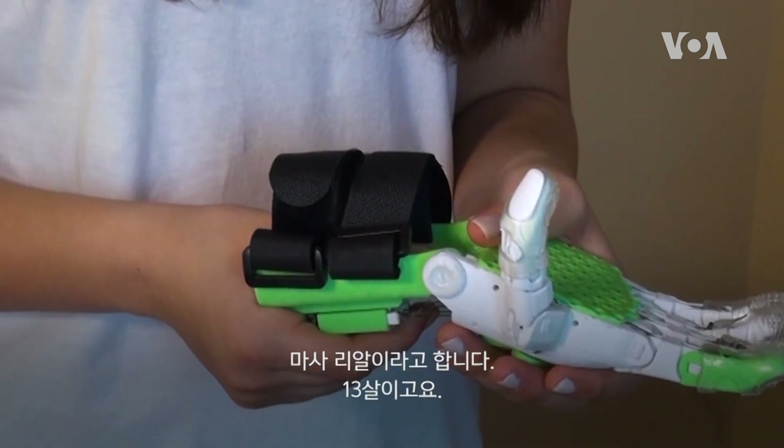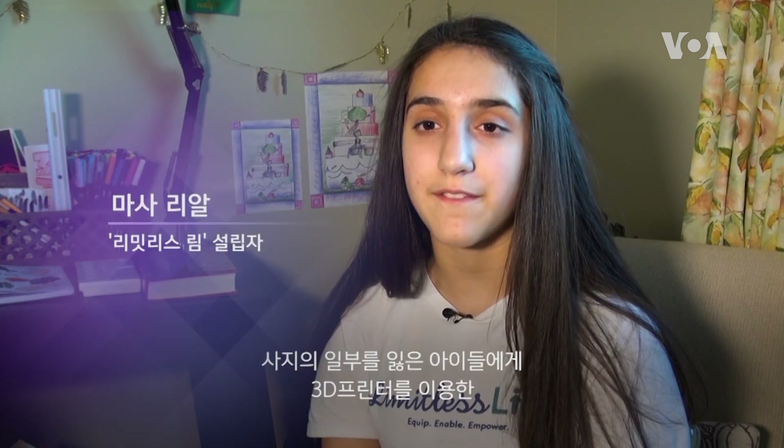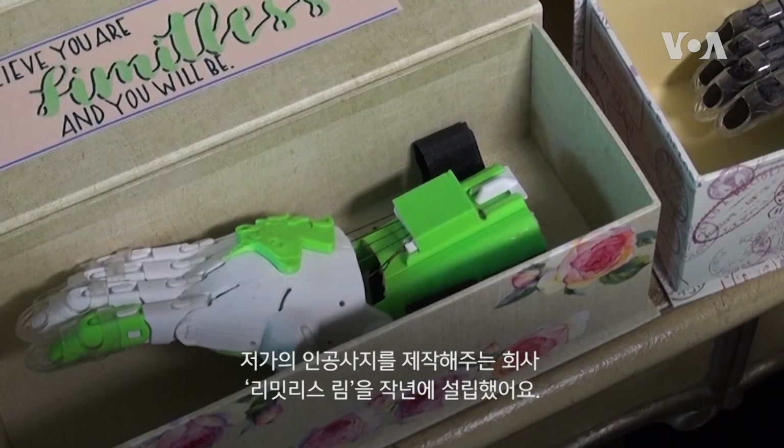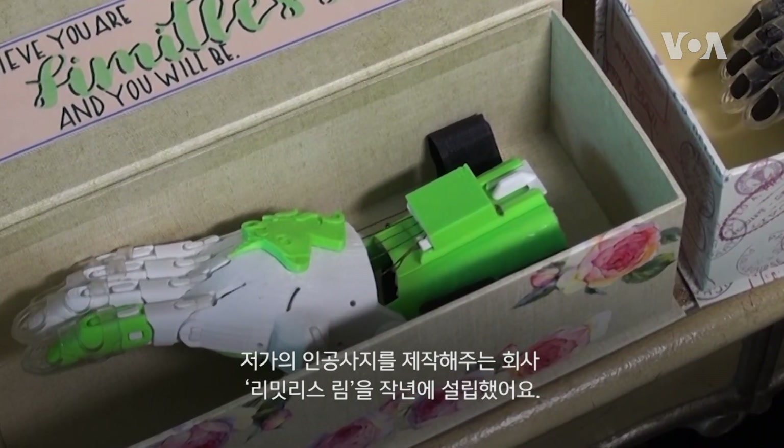My name is Massa Riyar. I am 13 years old and I founded my company, Limitless Limb, last year. It makes 3D printed, customizable and affordable prosthetics for children with limb loss.